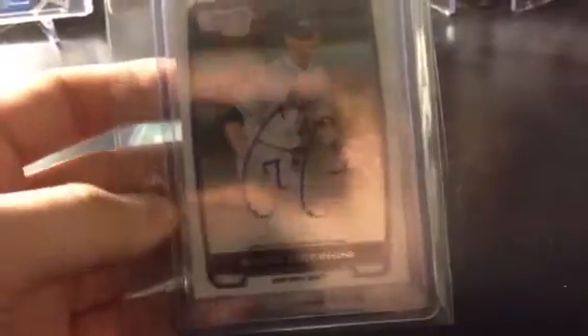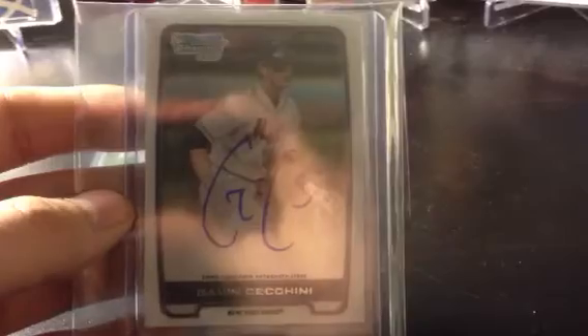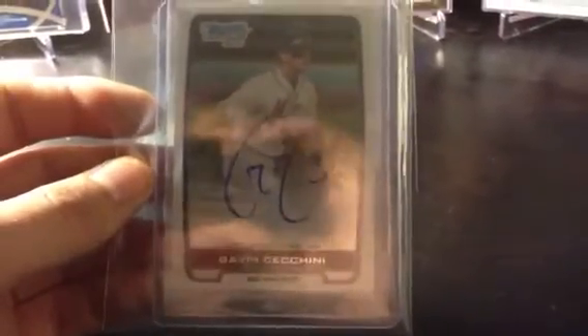And then this is the one package I got in today — Gavin Cecchini Bowman Chrome Auto for the Mets PC. Base auto, got a pretty good deal on it. Not looking to go crazy as far as gold and orange and whatnot, but figured I wanted to grab one. Got it for a decent price, pretty good condition, so I'm pretty happy with that.